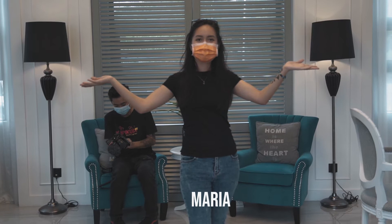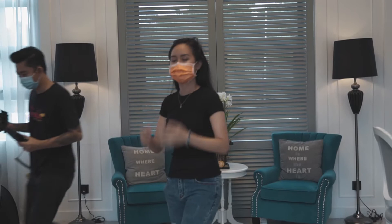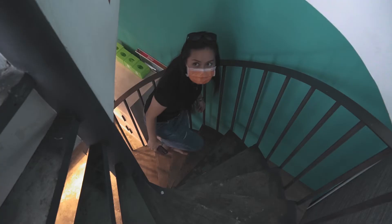Hi guys, it's me, Maria, and I'm here with Lauren. Hi guys. I hope you guys enjoyed that little fun sequence we did for the intro.